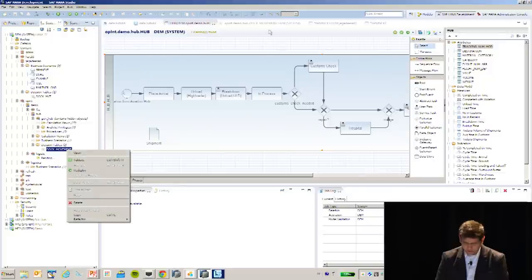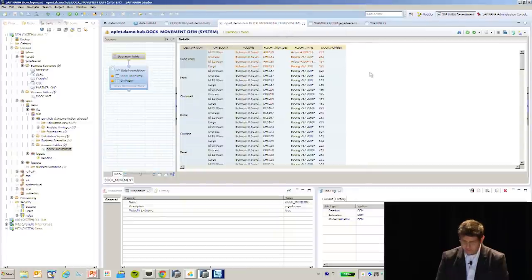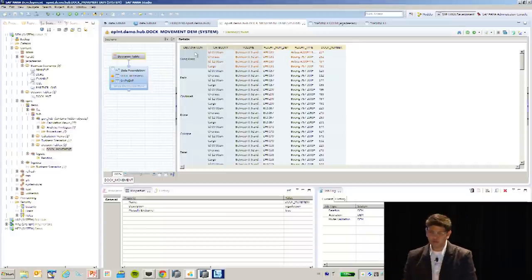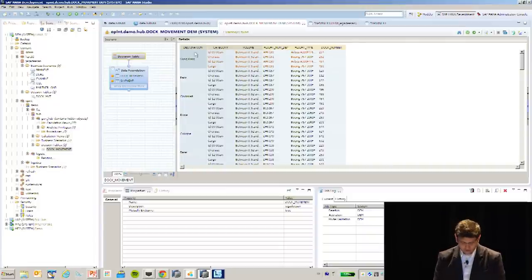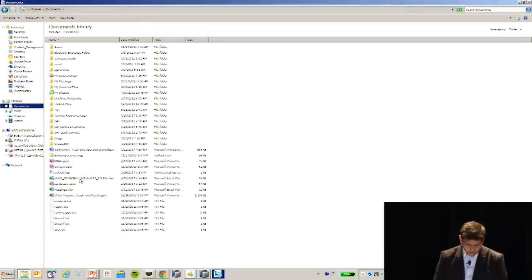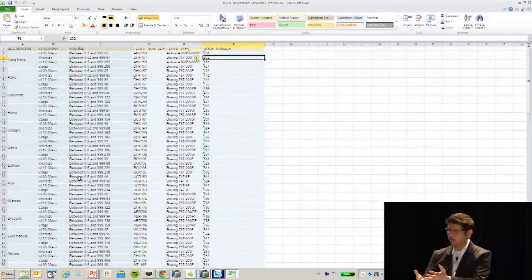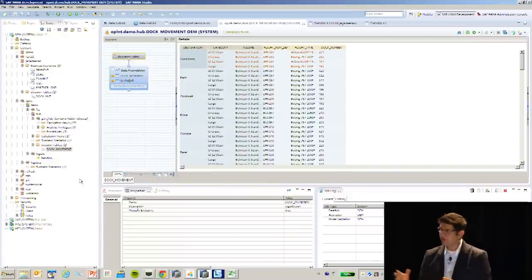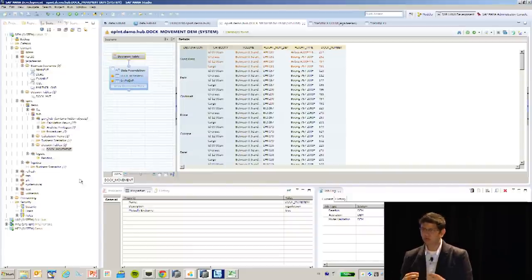We could also have decision tables built into HANA. I have a decision table with a data foundation that says: based on destination, category, and volume — determine the flight number, the flight type, and the dock number. When things change, a business user simply has to change this in an Excel sheet, it gets uploaded into HANA, and the system starts using it for all calculations and rerouting. These are high-volume operational rules, high-volume decisioning built into the platform.